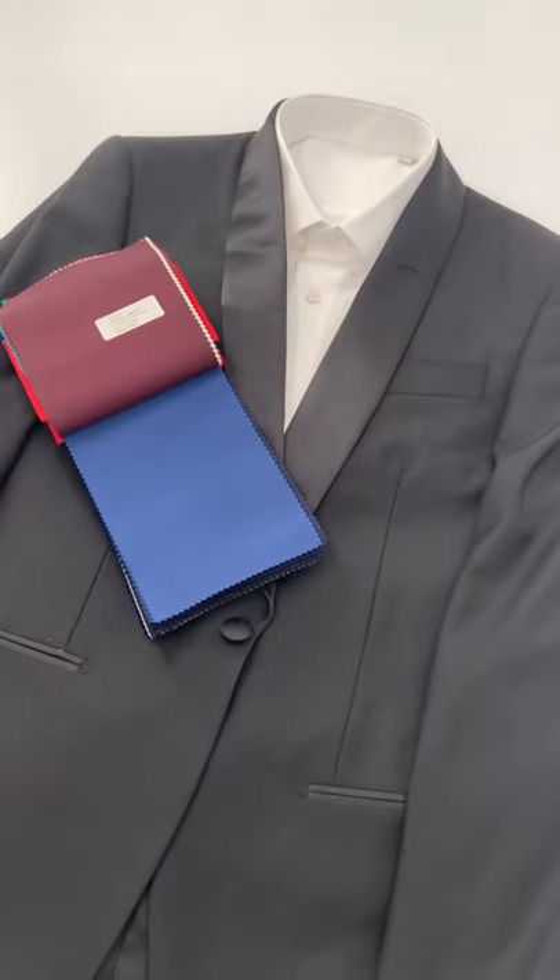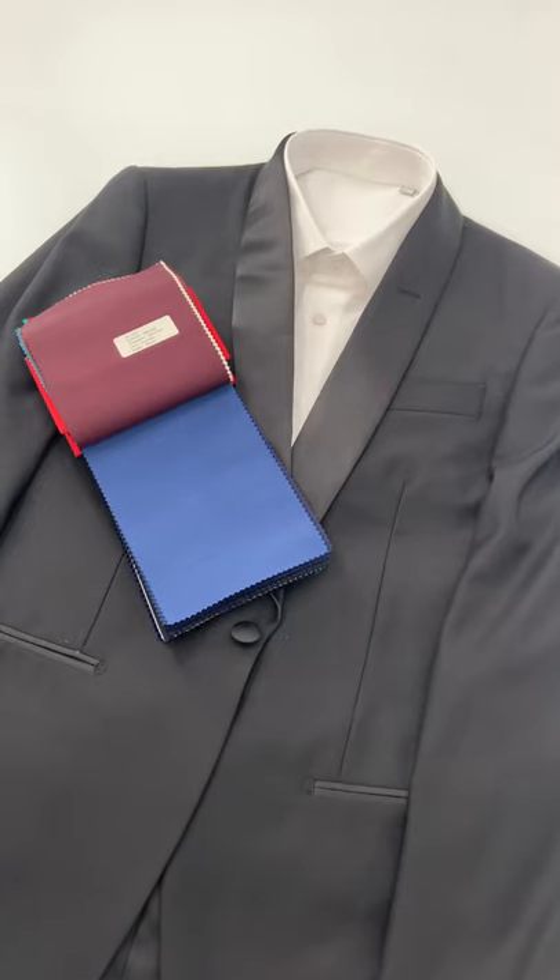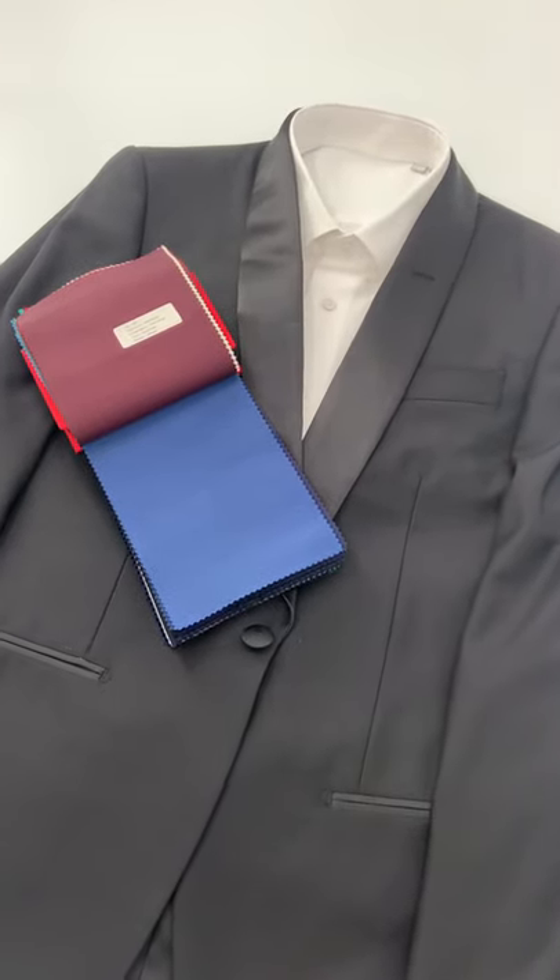Hello, this is Lloyds of Wool, and today we're going to talk about blue, royal blue, navy blue, and midnight navy tuxedos.